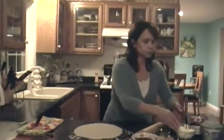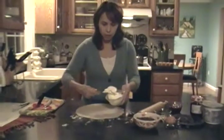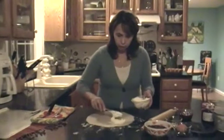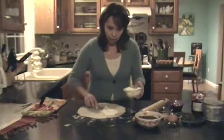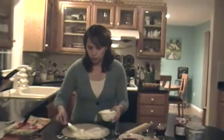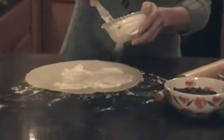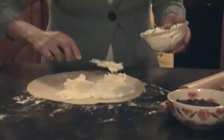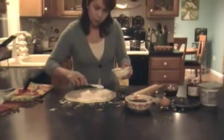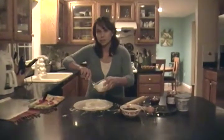So our rugelach is actually going to be a raspberry chocolate rugelach. I've taken some cream cheese and I'm going to spread it over my rolled out, ready-to-use pie crust dough. I didn't add any sugar to this because the chocolate chips and the raspberry preserves are going to add plenty of sweetness — we don't want to make them too sweet.